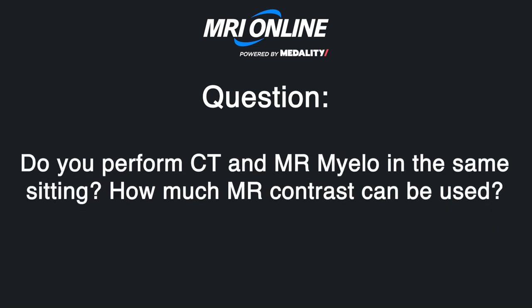Do you use CT and MR myelography in the same setting? How much MR intrathecal contrast can we use? I personally never use more than 0.5 milliliters of intrathecal gadolinium — I usually stick to 0.3. As far as I'm aware, there's no FDA approval for that. I normally tell patients it's off-label and put it in the consent that this is off-label.